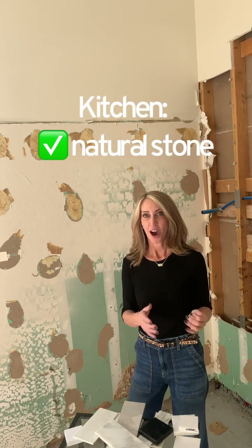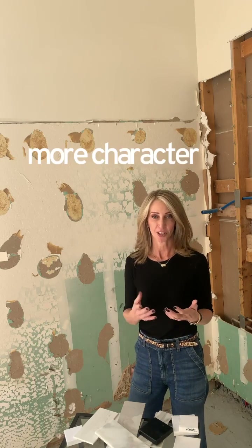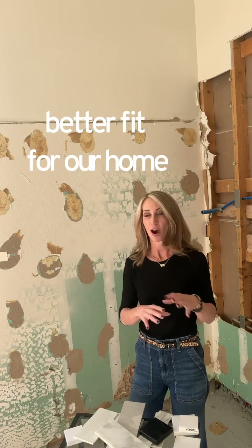You might be wondering what we selected. In the kitchen, we actually chose a natural stone, selected for the overall look we're going for. Some of the natural stones have a little more character and uniqueness. We tend to gravitate towards natural elements — for example, when we did our floors recently, even though wood-look tile and porcelain are amazing and practical, we opted for actual wood floors. So that's why we chose natural stone for the kitchen.